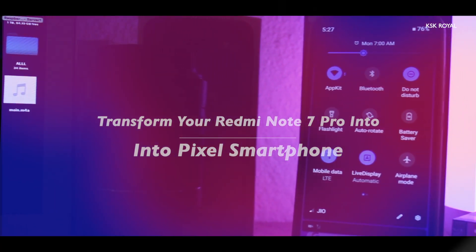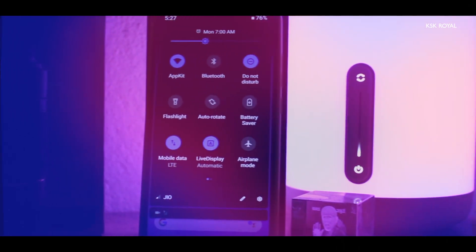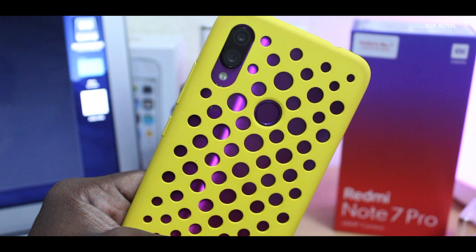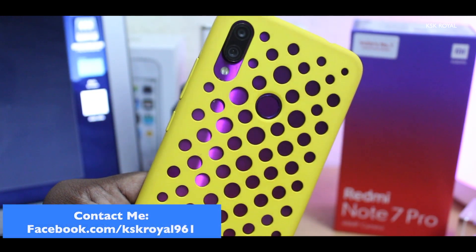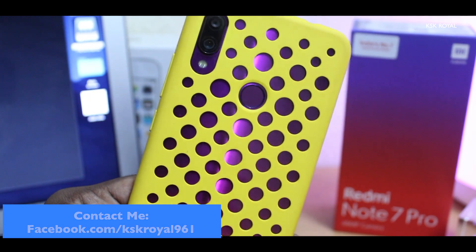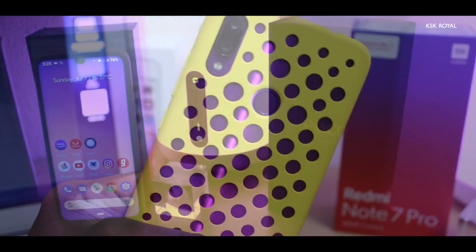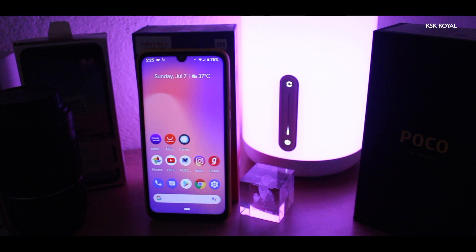The Redmi Note 7 Pro is one of the much-hyped smartphones from Xiaomi, which comes with a Snapdragon 675 and a 48MP camera which can take stunning photos. It has a beautiful glass-backed design with a teardrop notch to the front. But when it comes to software, it runs a heavily bloated MIUI. MIUI is good for some people, but there are a lot of people out there who want to try out a Pixel Experience ROM on their Redmi Note 7 Pro.